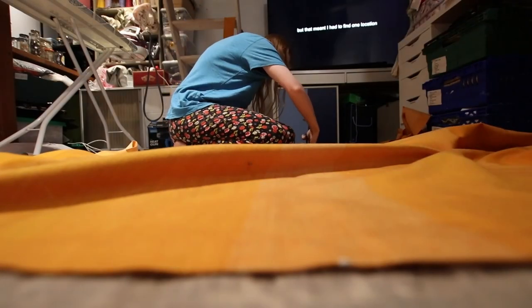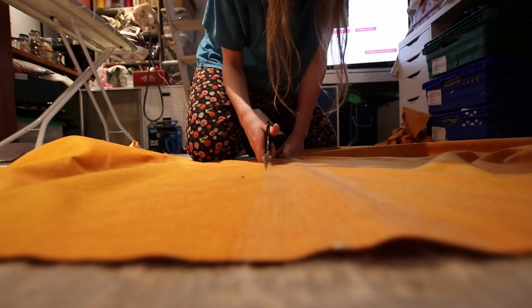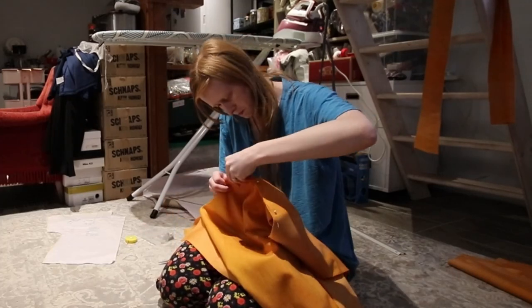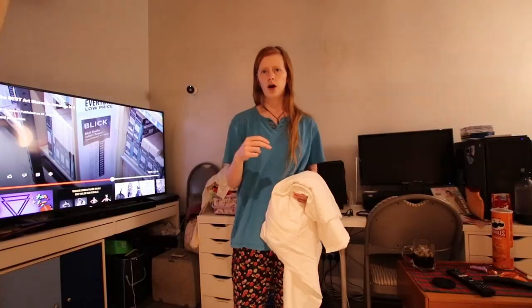Because one curtain wasn't quite enough for my I-need-a-puffy-skirt desires, we cut a second one and trimmed off the folded-over seams from both pieces before pinning them together, which gave us lots and lots of lovely fabric to work with.